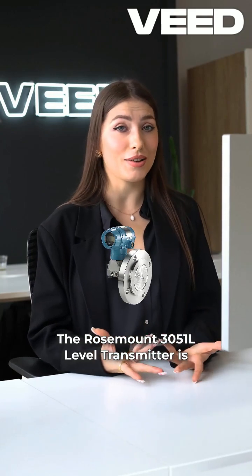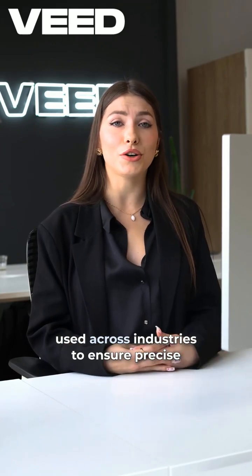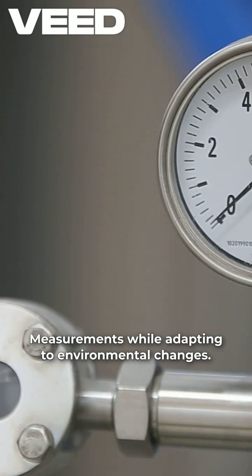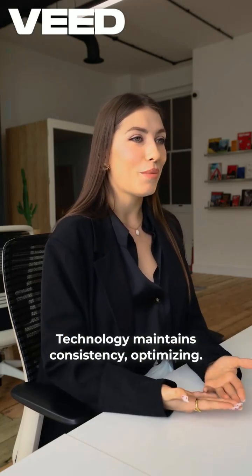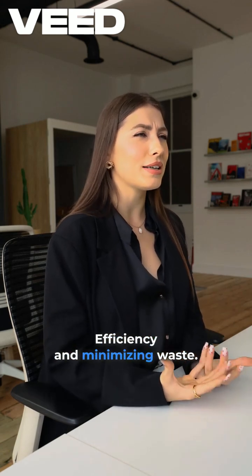The Rosemount 3TO51L level transmitter is a highly accurate and reliable device used across industries to ensure precise measurements while adapting to environmental changes. Its advanced differential pressure technology maintains consistency, optimizing efficiency and minimizing waste.